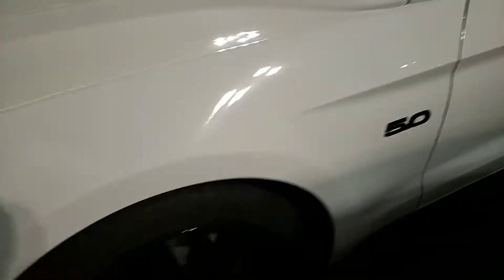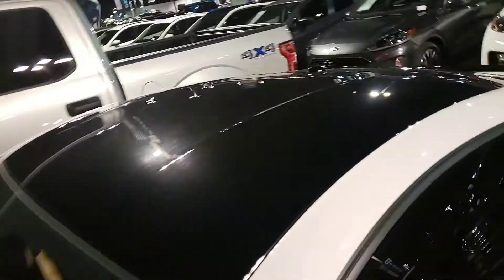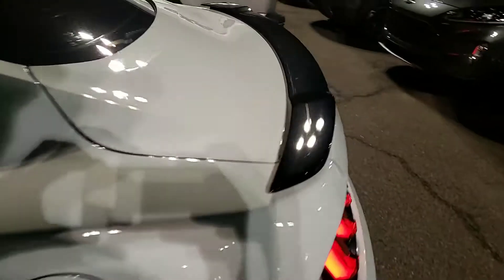It's a GT Performance. It has the black roof, black wheels, and black wing.